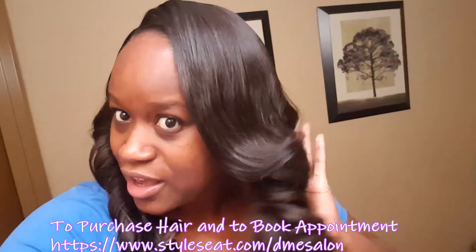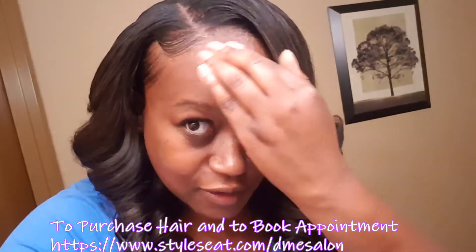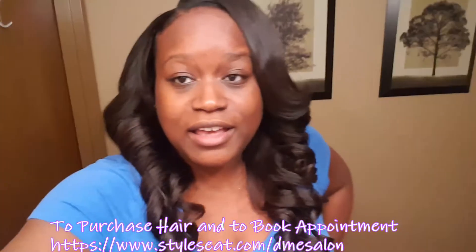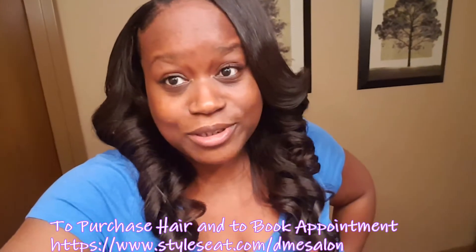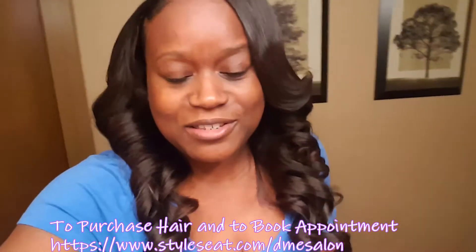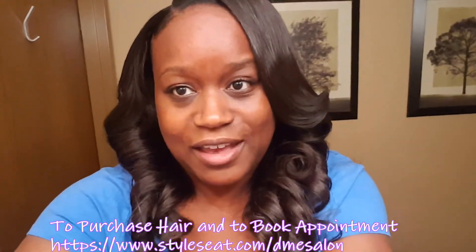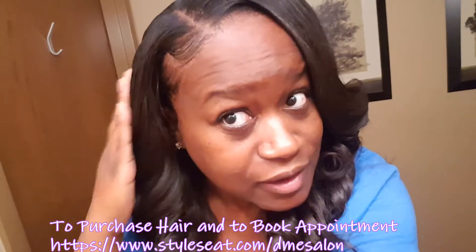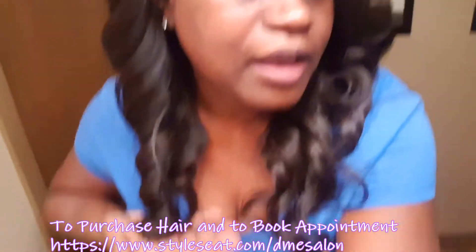This is just a quick video, and y'all gotta excuse my shiny forehead. But get y'all some Kennedy's Curls — I repeat, get y'all some Kennedy's Curls. This video might be about two minutes but y'all, look at these curls!